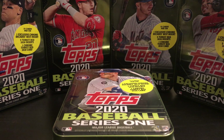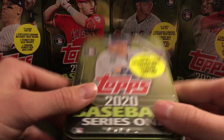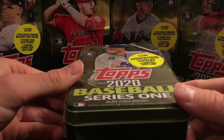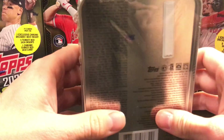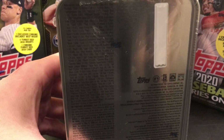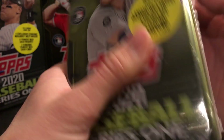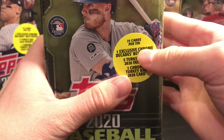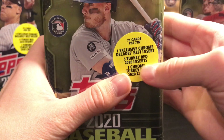Okay guys, today's Tuesday so I'll be doing Tin Tuesday. I'm opening up another one of the tins I got. I originally got five and I've already opened Mike Trout, so today I'm opening up Cody Bellinger. I'm thinking about opening one of these for the next month until I run out. You do get 75 cards, a Decade's Best insert, Turkey Red, and one Chrome Turkey Red.